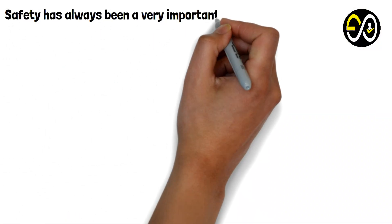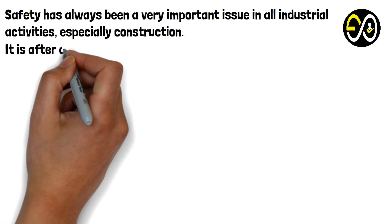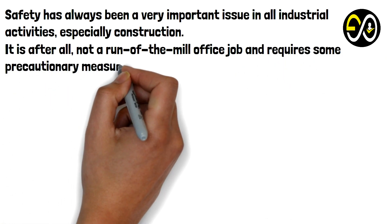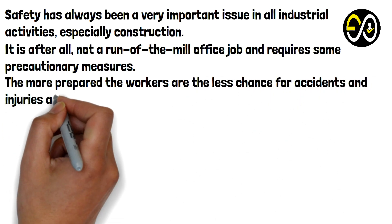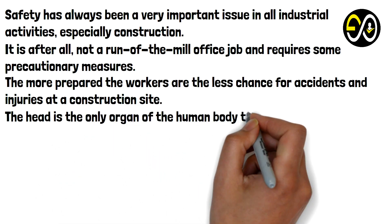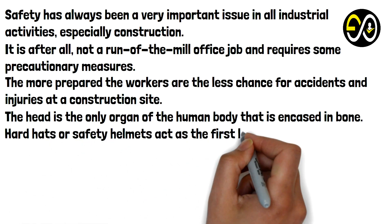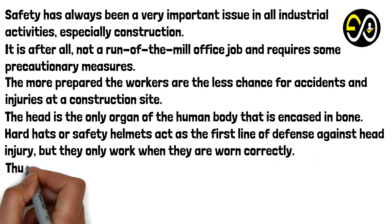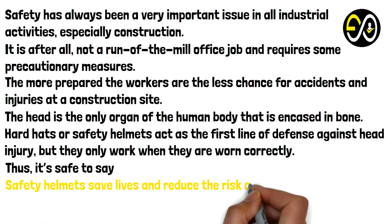Safety has always been a very important issue in all industrial activities, especially construction. It is after all not a run-of-the-mill office job and requires some precautionary measures. The more prepared the workers are, the less chance for accidents and injuries at a construction site. The head is the only organ of the human body that is encased in bone. Hard hats or safety helmets act as the first line of defense against head injury, but they only work when worn correctly. Safety helmets save lives and reduce the risk of brain injury.